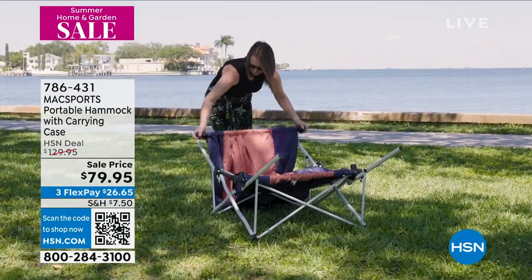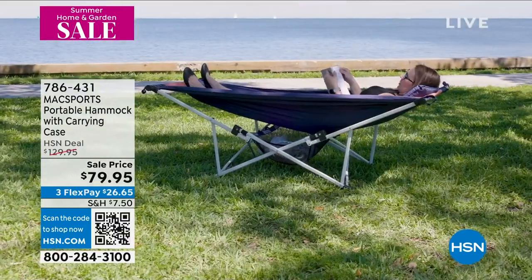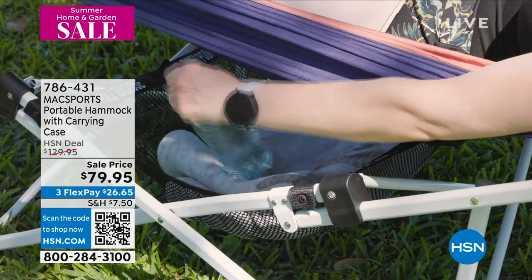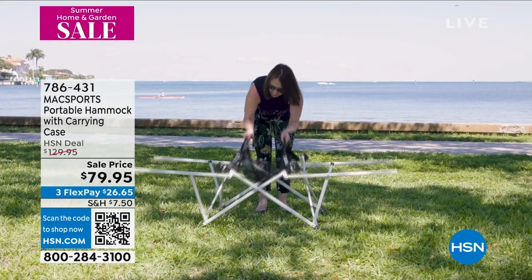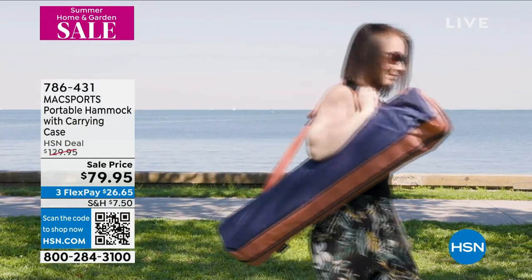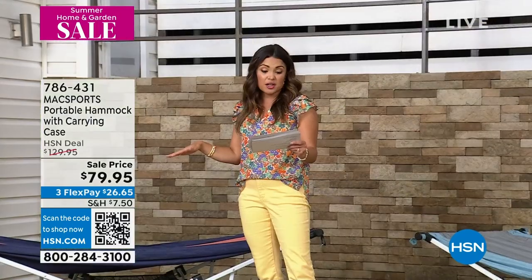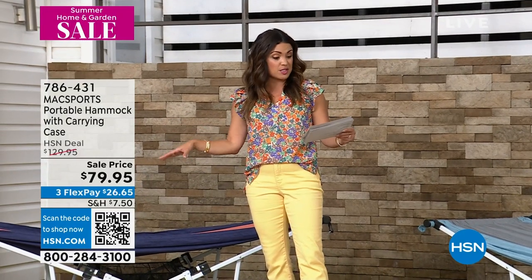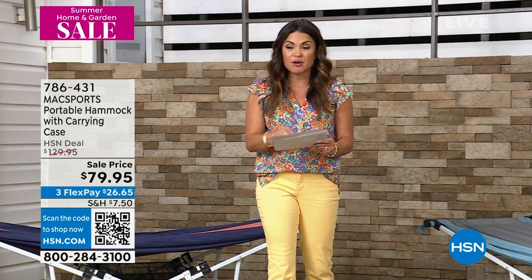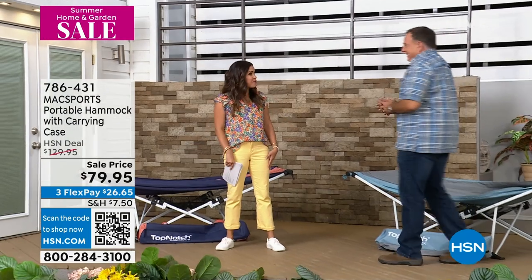I was so excited to see this next product. This is from Max Sports — it is a portable hammock that has everything you need inside the carrying case. It's a vacation in a bag. This holds up to 250 pounds on a steel frame, yet it's lightweight enough to carry on your shoulder when you're out and about. It is so high quality. Father's Day, Father's Day, Father's Day — honestly, who wouldn't want to relax anywhere at any time without any trees needed on a super stable and sturdy hammock? We have taken $50 off the price, and flex pay means $26 and change to get that home.